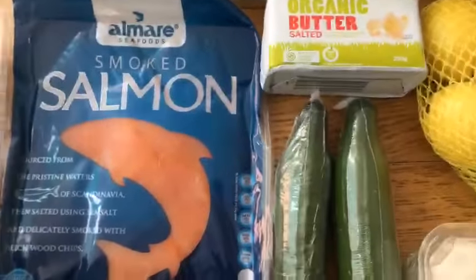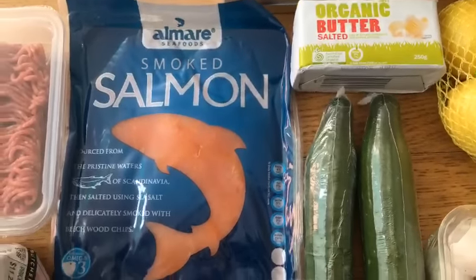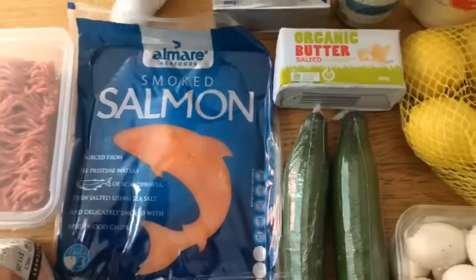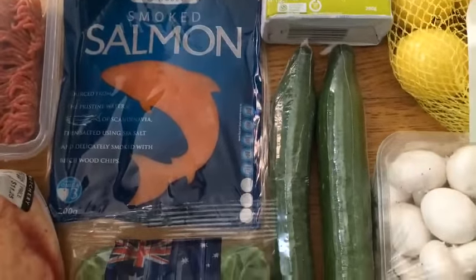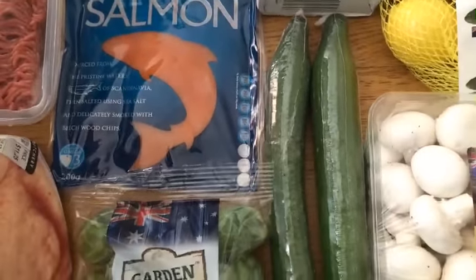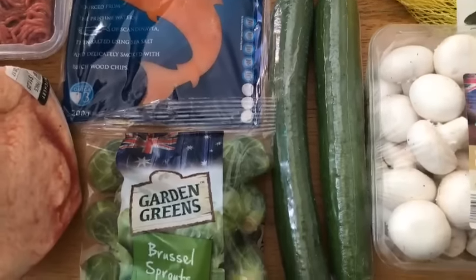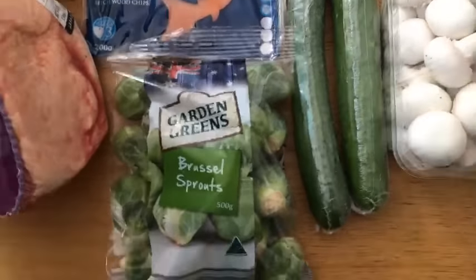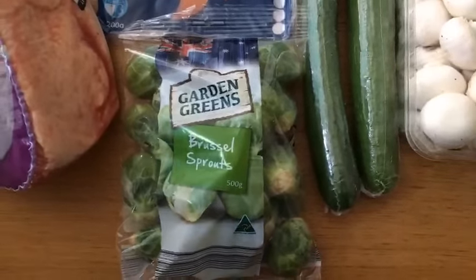We've got some smoked salmon — smoked salmon from ALDI is really good. I love having smoked salmon with scrambled eggs. The cats came to say hello! And we've got some cucumber, another one of my staples — I always chop up some cucumber for salads.